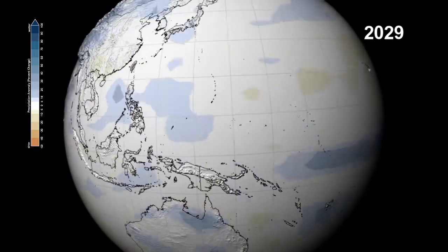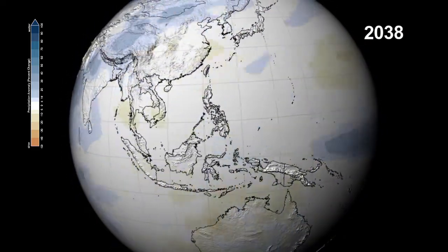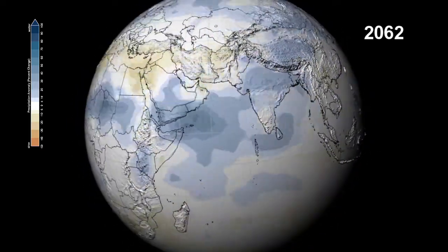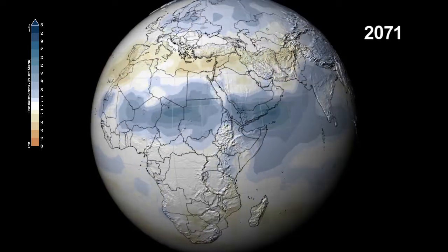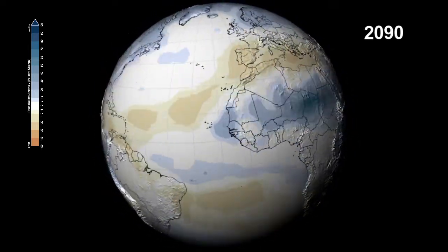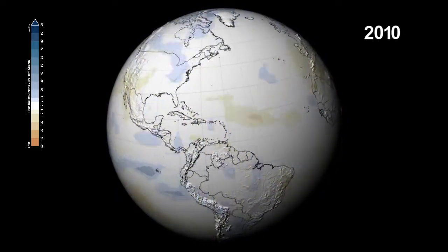The monsoons over the Indian subcontinent will bring increased precipitation over a wider area. And Eastern Africa and the savannas of the Sahel could see precipitation increases up to 100%. At the same time, the Mediterranean will experience the opposite — a decrease over 40%.